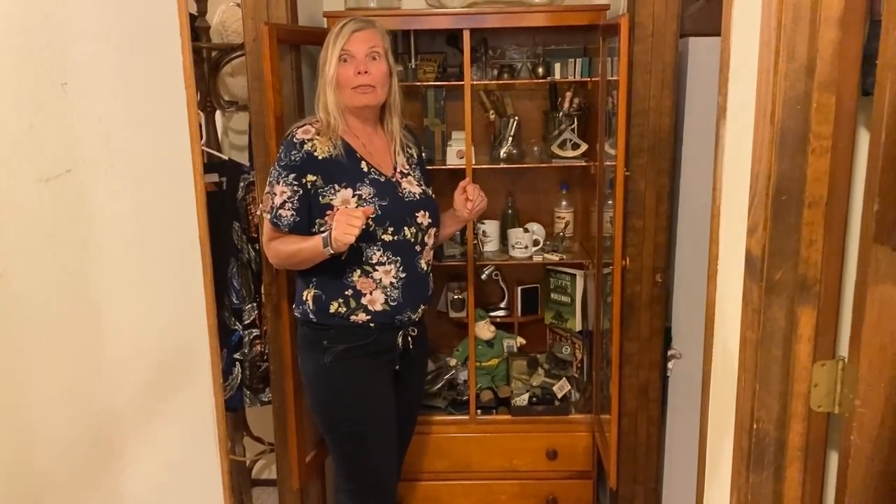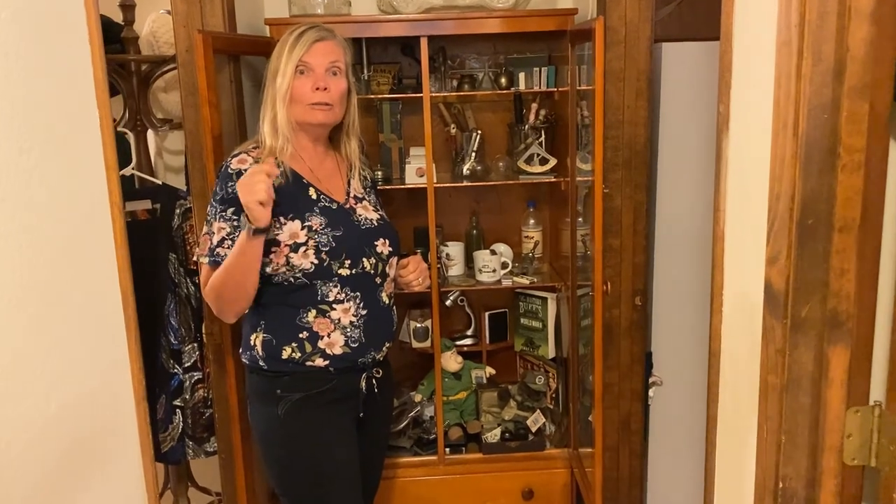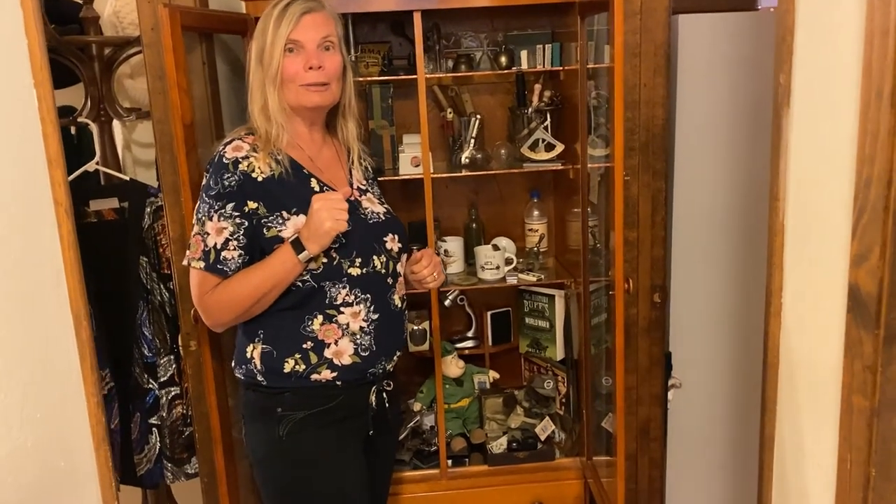Hi, today we're in Yuba City and we are setting up for an estate sale. This house is packed. If you're a collector of any kind, I'm sure we have it. There are all kinds of collectibles and I look forward to giving you a tour. Let's go on into some of the rooms and I'll show you.